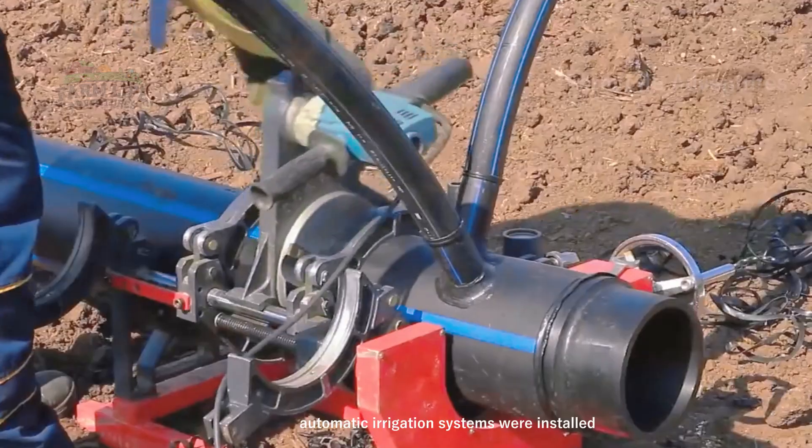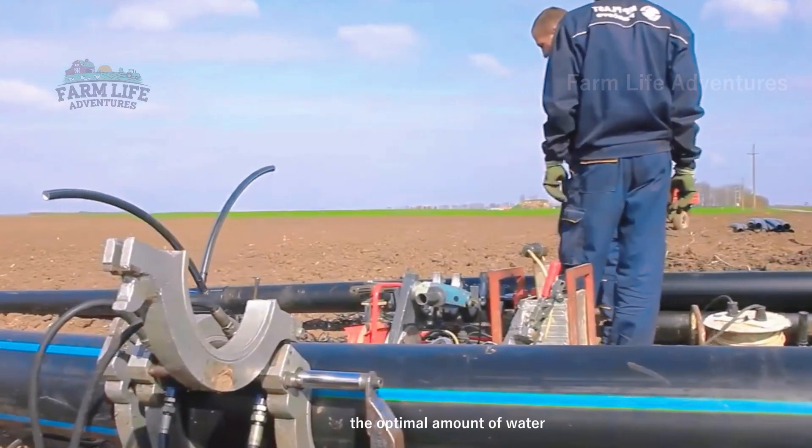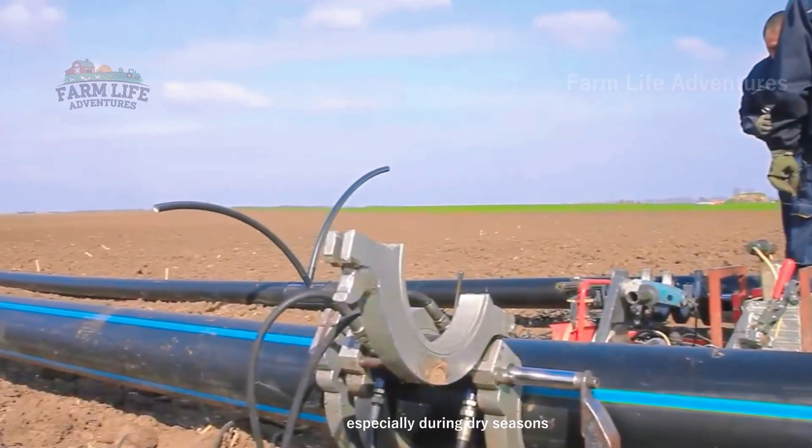Automatic irrigation systems were installed to ensure that each tree received the optimal amount of water, especially during dry seasons.